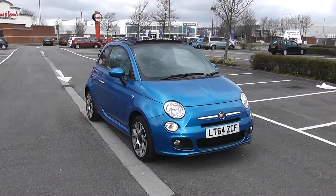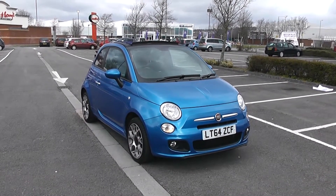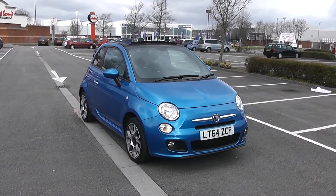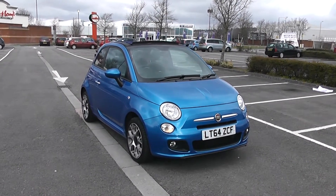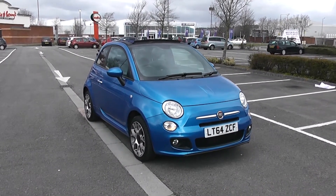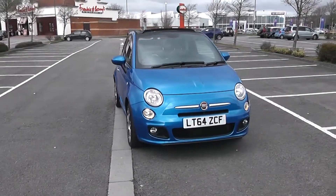Welcome to Wessex Garages in Newport. Today we have a Fiat 500 CS. This vehicle is in blue and it's a petrol manual. I'm going to be giving you a tour of this vehicle today, but for more information or further specifications, don't hesitate to go online at www.wessexgarages.com and type the number plate into the search bar. I'm going to start with a 360 on the outside of the vehicle.